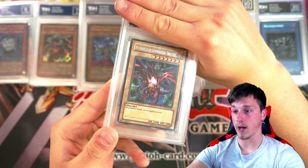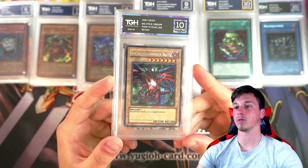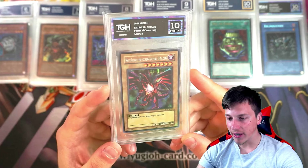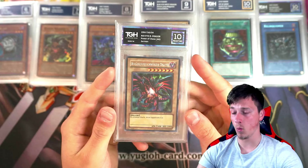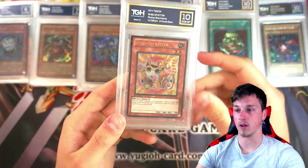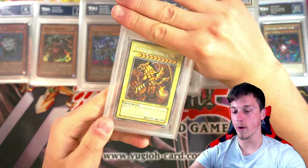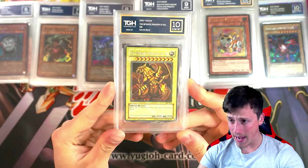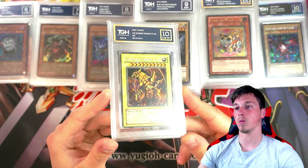A German Red Eyes Black Dragon! Oh my God. Pristine 10! German PCJ Red Eyes — that's absolutely incredible. What a card. It's cool seeing foreign language cards. Wind-Up Kitten, Ultimate Rare — got a 10. Two more cards. We have a GBI Winged Dragon of Ra — it's another 10! That looks beautiful with the gold label.